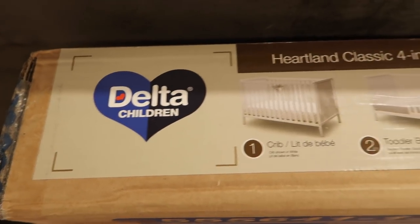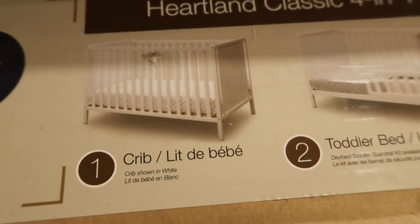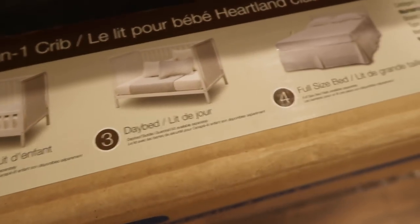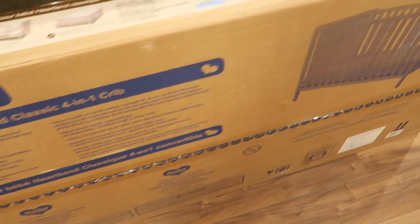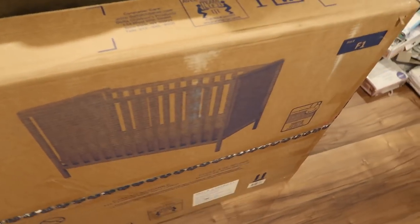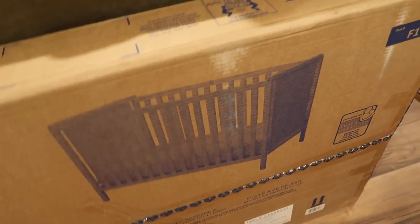I got some stuff that I exchanged, and when I exchanged a lot of the items I was able to afford a crib. I got the Delta Heartland Classic 4-in-1 crib in white. I'm gonna put it together soon but I might wait until my friends come over tomorrow to help me because I'm not sure how much bending this is gonna require.